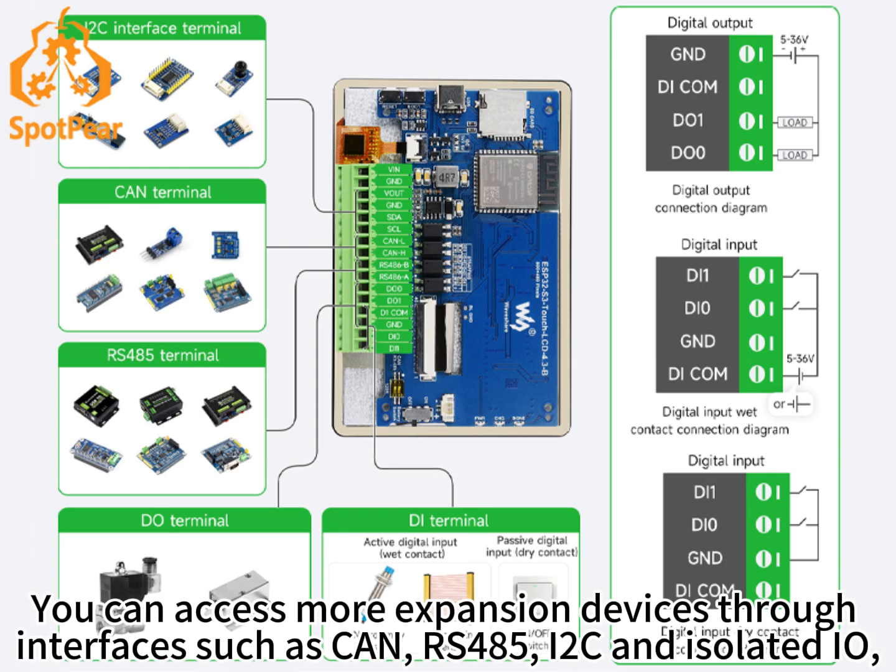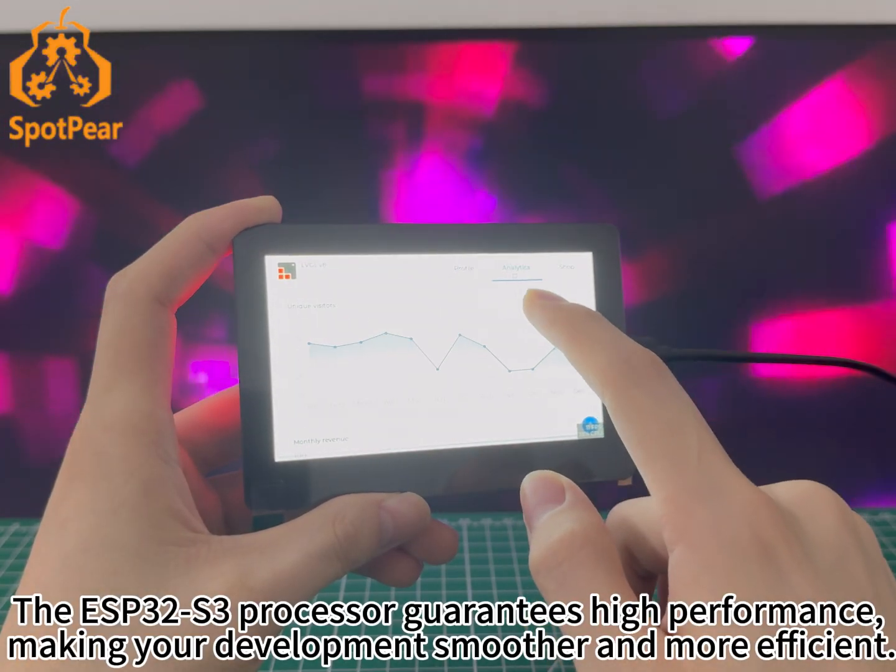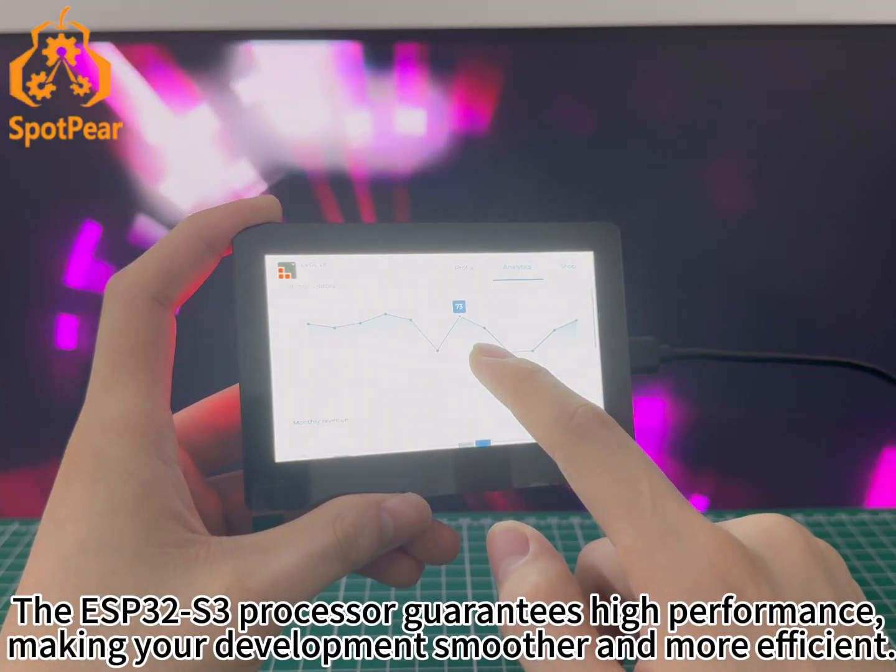You can access more expansion devices through interfaces such as CAN, RS485, I2C, and isolated I/O, so that you can let your imagination run wild.